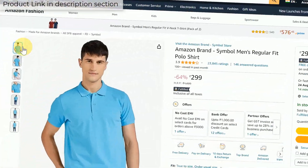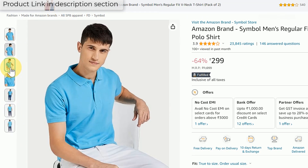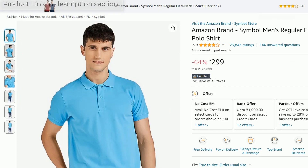I bought it from Amazon for 299 rupees. On Amazon, different sellers sell the same t-shirt for 400-500 rupees. The best seller link I will give you in the description for purchase.